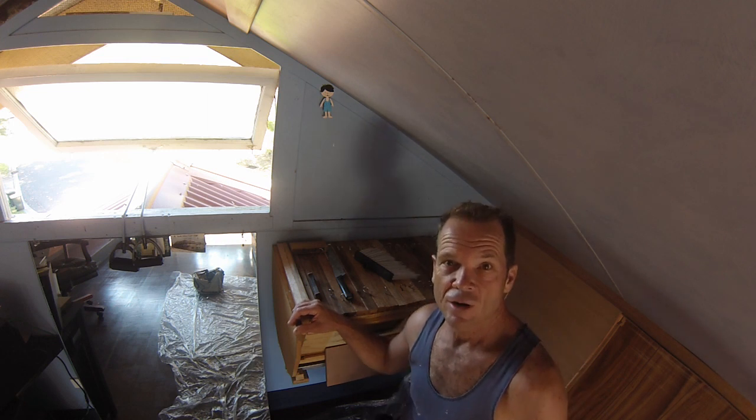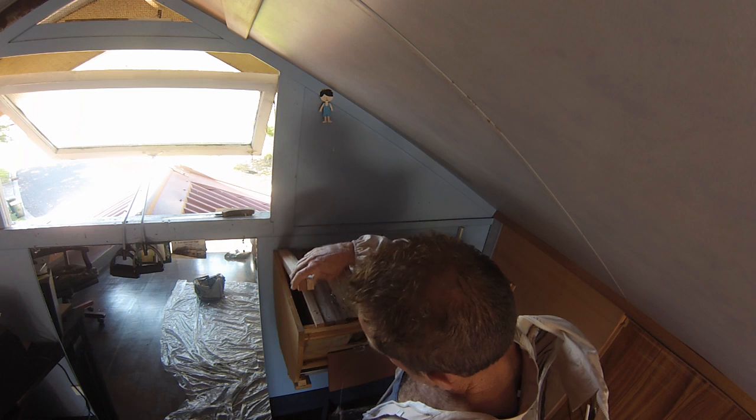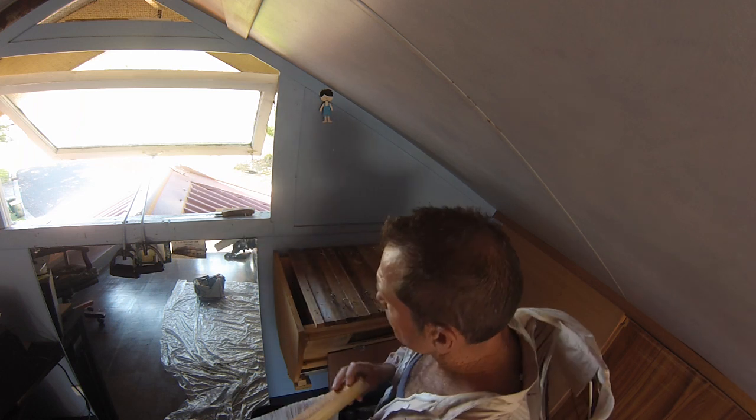It is Anzac Day, Friday the 25th of April, and I'm in the mood to inspect so I'm up in the attic.